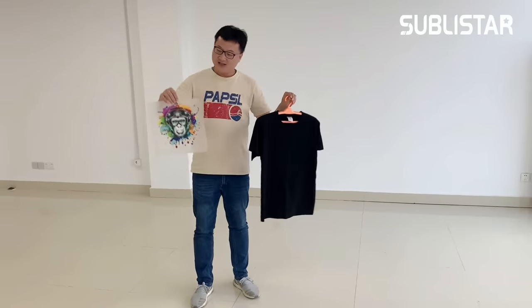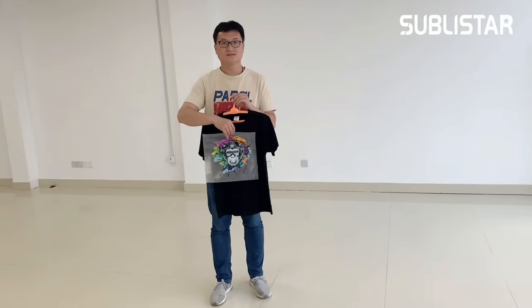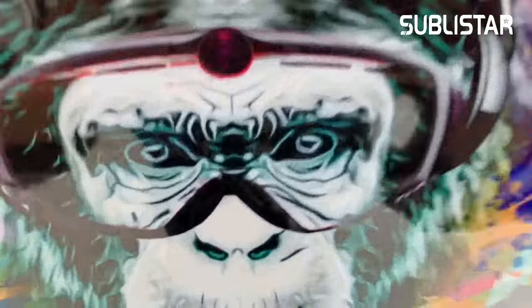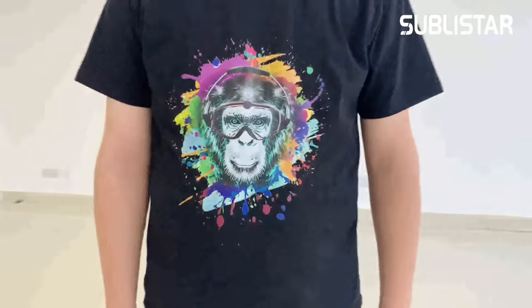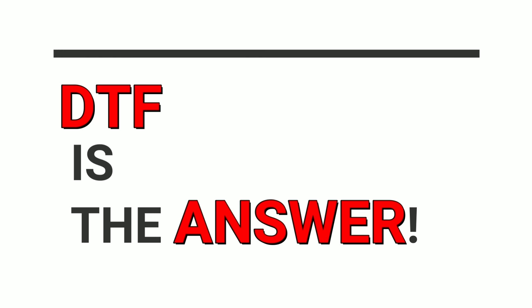I have one black t-shirt. I have one piece film. How does the magic work? DTF is the answer.